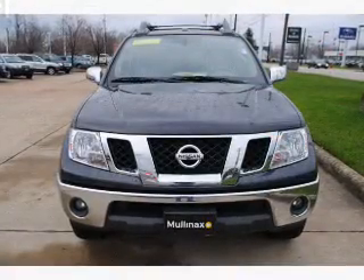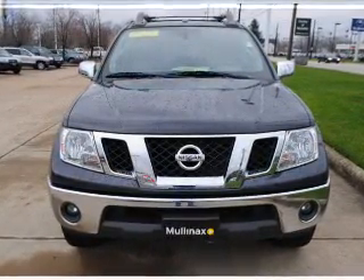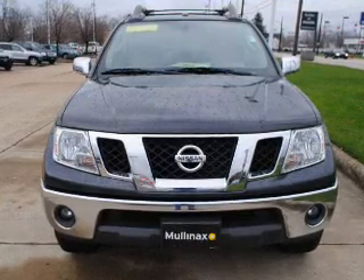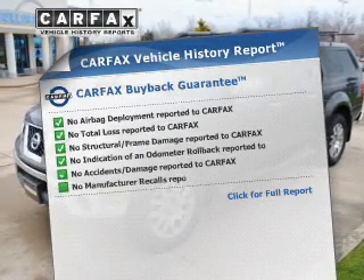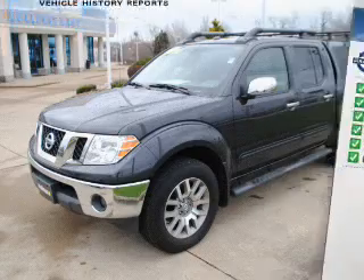The powertrain includes 4-wheel drive with a solid 6-cylinder engine that responds smoothly to its 5-speed automatic transmission. You will appreciate the safety feature of anti-lock brakes. Rest easy knowing this vehicle comes with a Carfax Vehicle History Report from Carfax, the most trusted provider of vehicle information.